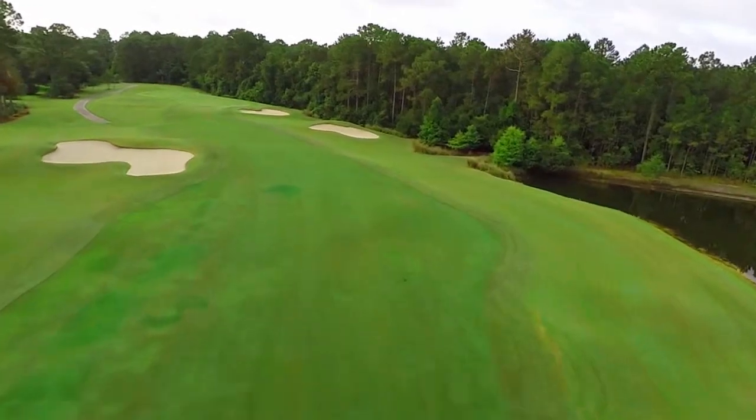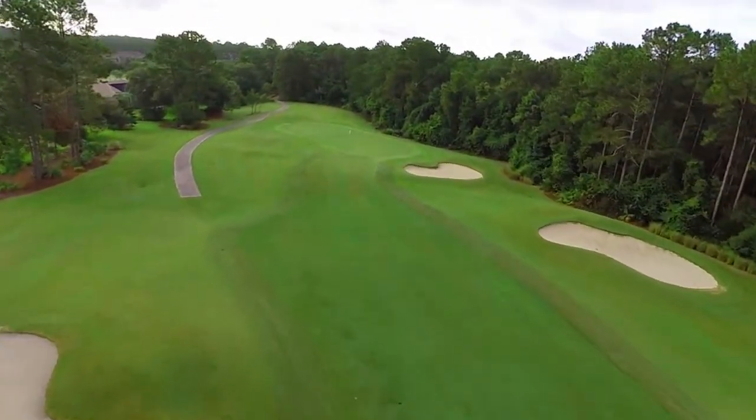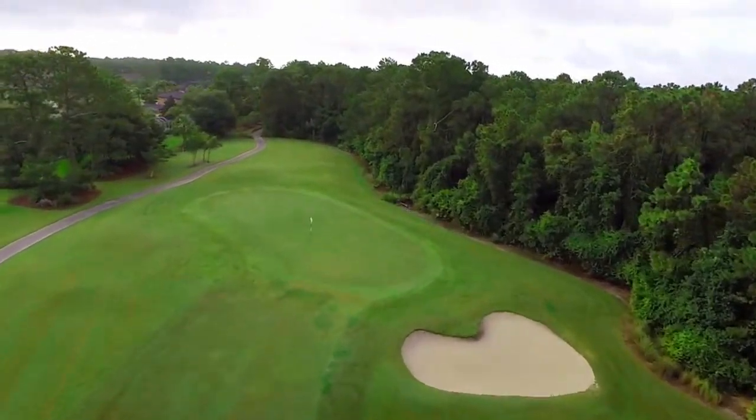The approach shot has to contend with a bunker that is short right of the green, and a green that has several tiers. All in all, this opening hole sets the tone for a great day on the course.